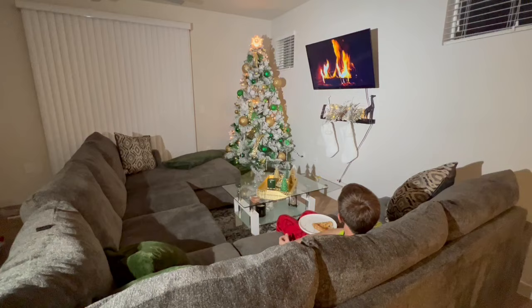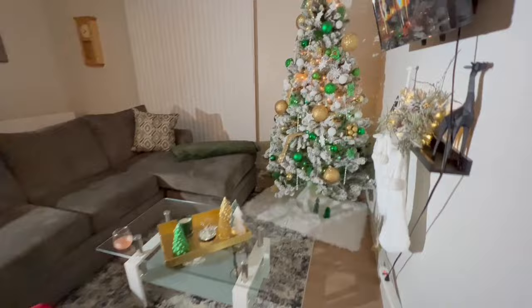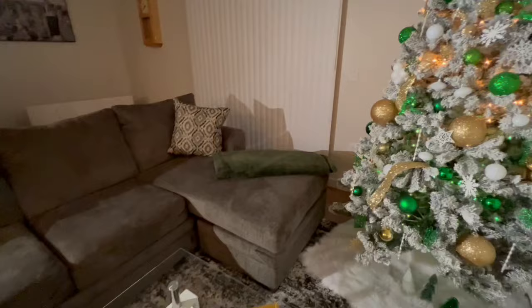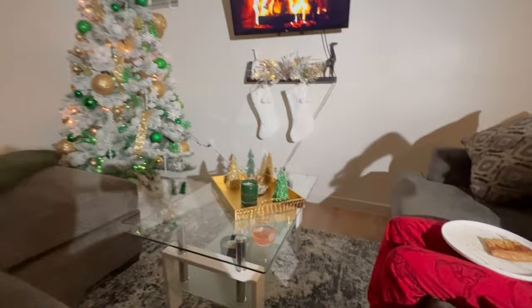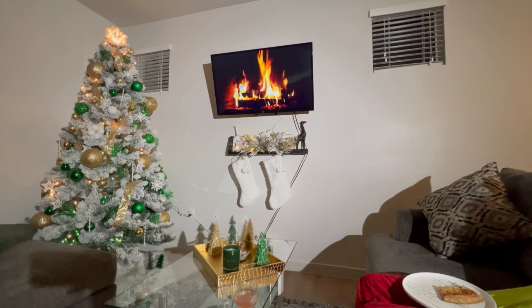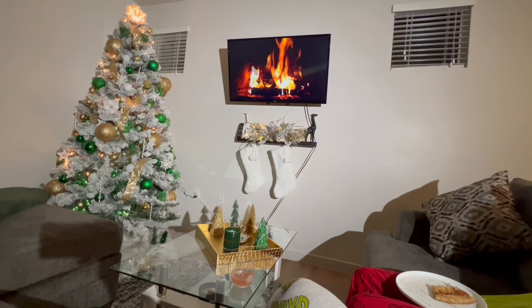We are done with our Christmas tree — this is so pretty! Somebody abandoned me to go get food. Man, the creativity. My goodness sir, that's the table. This is so cute. I can just see myself chilling here with my Christmas tree and the fire — it's perfection.